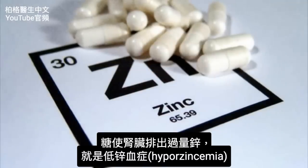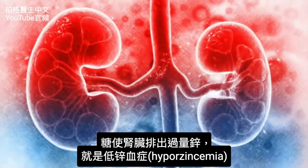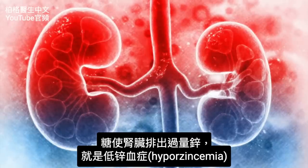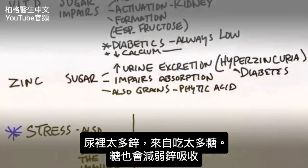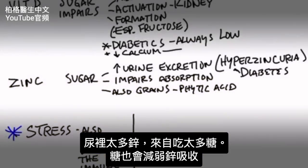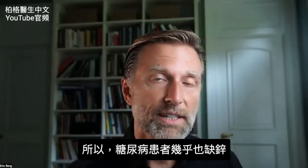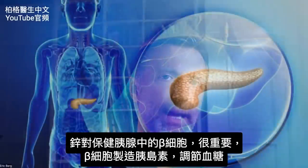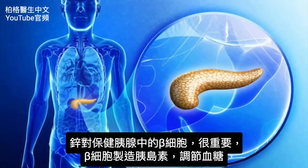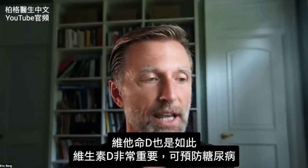Now let's talk about zinc. Sugar causes an excessive amount of zinc to be excreted from your kidneys — that's called hyperzincuria, too much zinc in the urine, which comes from too much sugar. Sugar also impairs the absorption of zinc. This is another reason why diabetics are nearly always deficient in zinc. Zinc is also really important in supporting the beta cells in the pancreas — the cells that make insulin and regulate blood sugars.